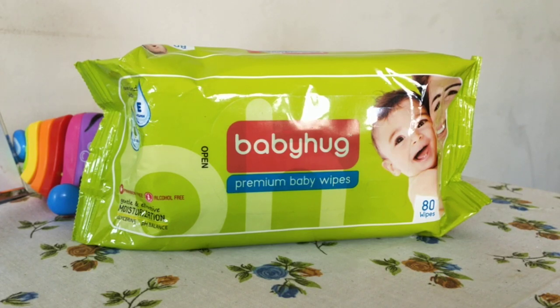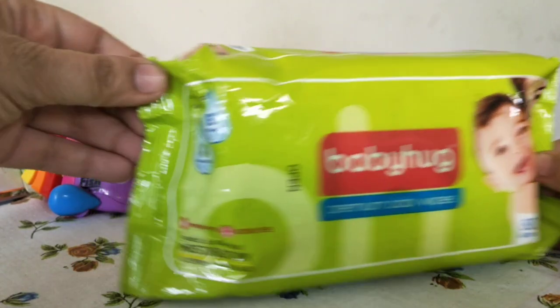I've tried many many brands of wet wipes — I think I've done a few reviews on them. This is the latest one I've just got. I've used Baby Hug premium baby wipes earlier but I hadn't done a review, so I just thought I'll do it right now.